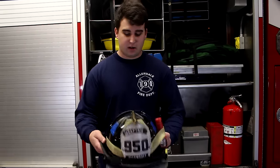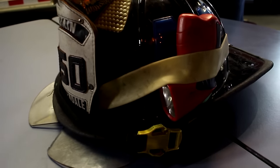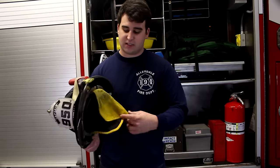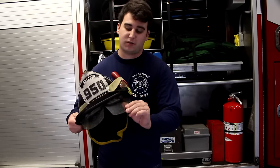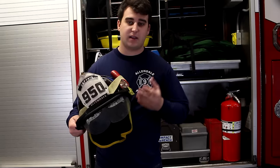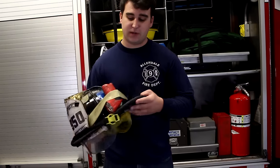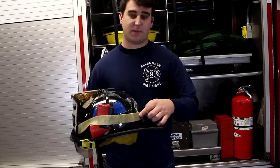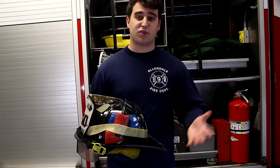First is our helmet. It's solid and helps protect us from falling debris. If anything falls on top of our head it will protect us, and it also has a nomex hood inside to protect our neck and ears inside a burning building. We also have flip-down visors that protect our eyes and a flashlight on the side so we can see inside a burning building, as well as a reflective band on the rim of the helmet so firefighters can see us and victims trapped inside can see us as well.